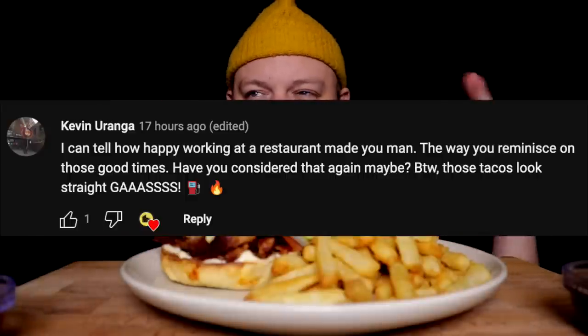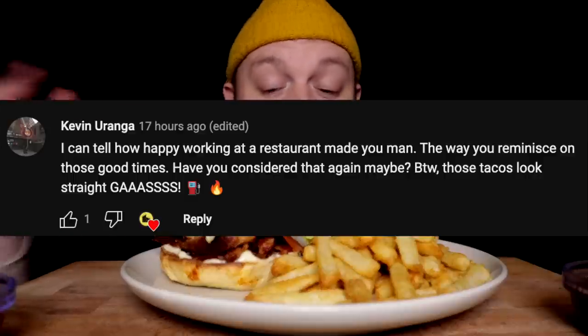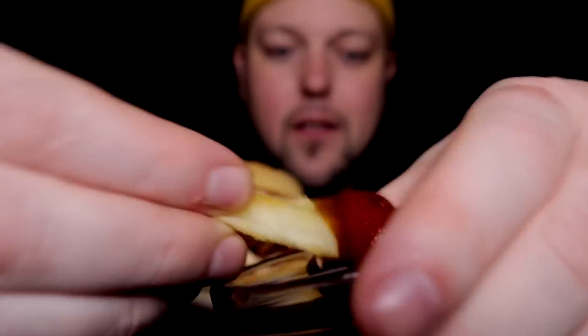It's a comment from my latest video from a very awesome subscriber who's been with me forever, very supportive. Basically paraphrasing: they saw how much working in a restaurant made me happy, and would I ever consider doing that again? Let's talk about this past summer as we eat — I did go back to a restaurant for two months and I'll tell you the tale. But first, let's get a couple of these delicious crispy Cavendish fries.